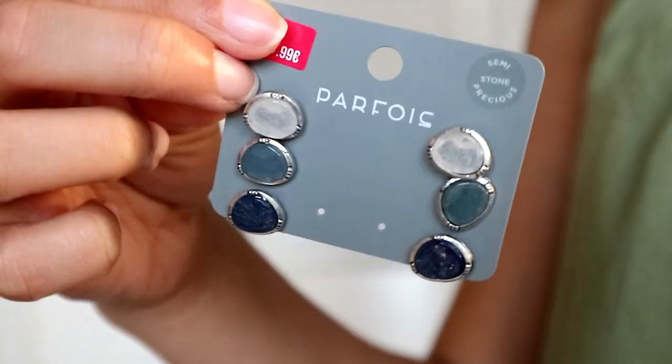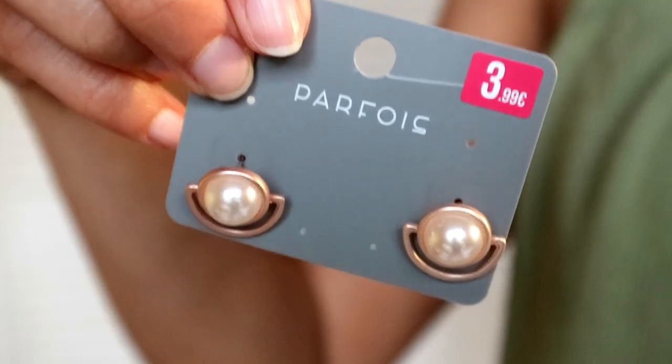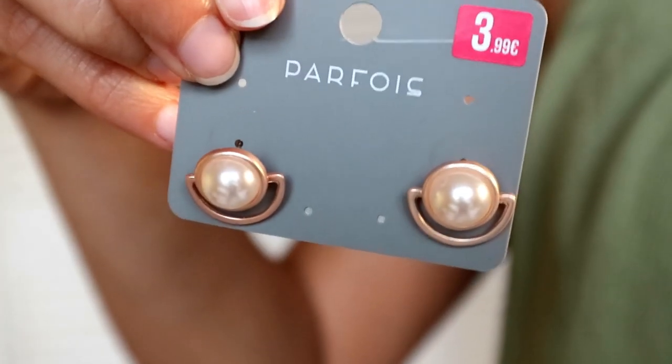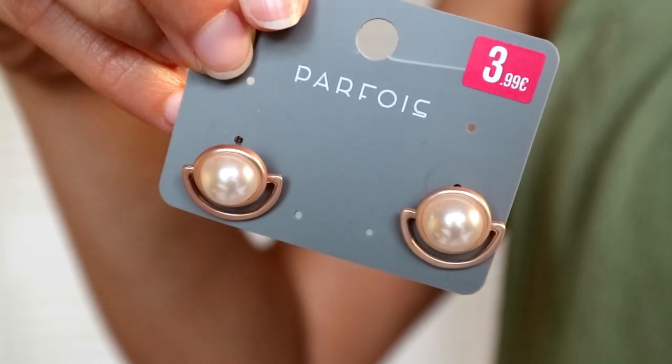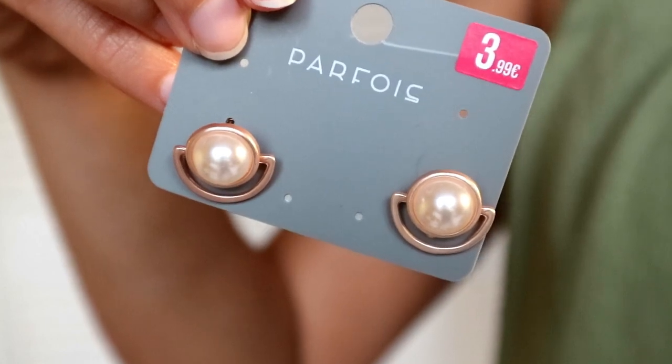Now let's move on to some jewellery, because of course I also picked up some jewellery. At Parfois I bought these earrings — they were on sale and they look like stones. The last thing I bought at Parfois are these really cute rose gold with pearls earrings. They're just simple earrings, also on sale, and I thought why not — they're really cute.